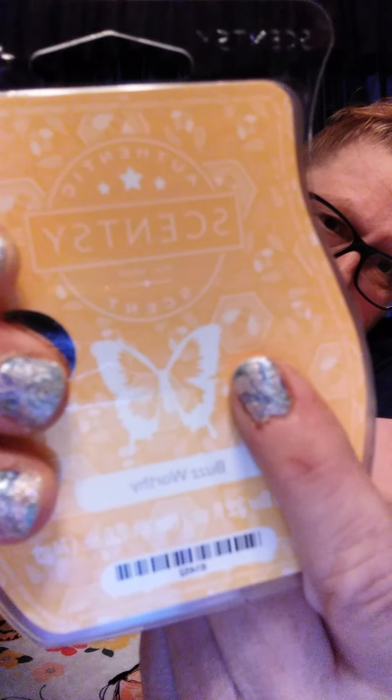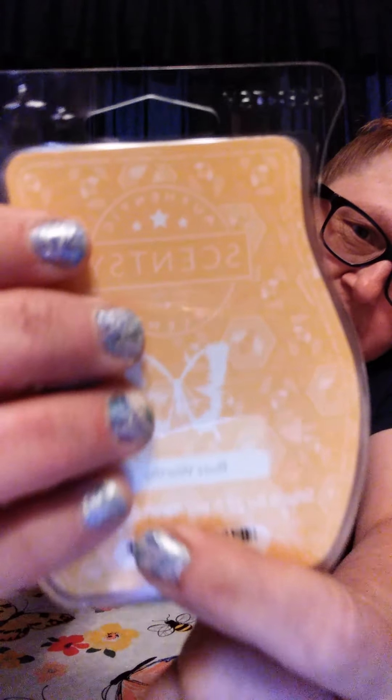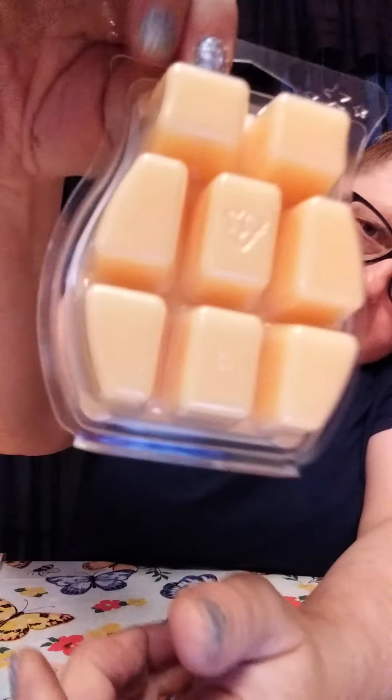I'm really excited about this because I haven't smelled it yet — it's fresh out of the box. It is called Buzzworthy. You can see there's little beehives and little bees. Sorry about my hands, I just got off work. It's a very gold, honey, pretty yellow color.